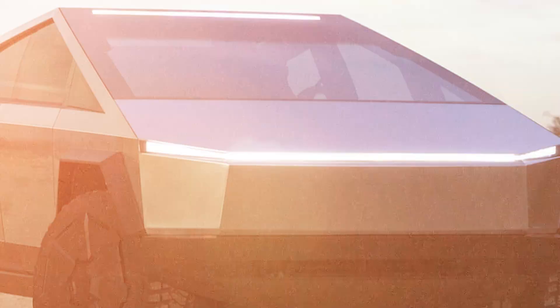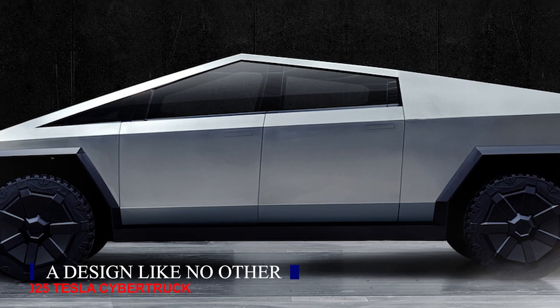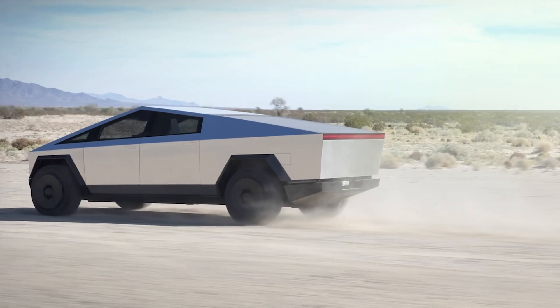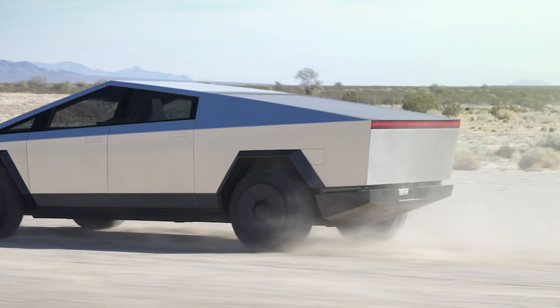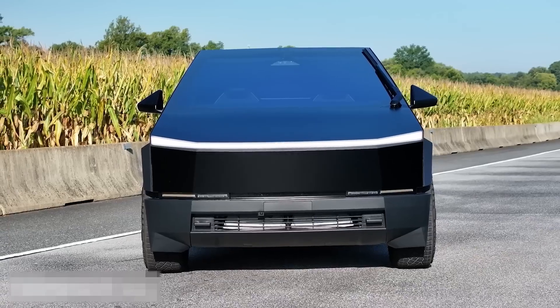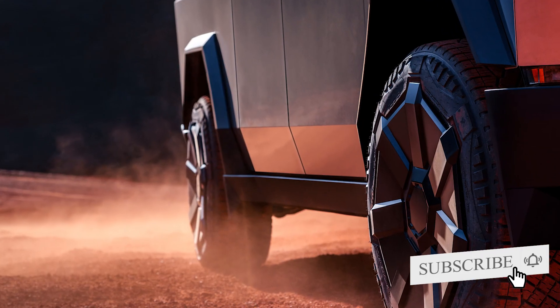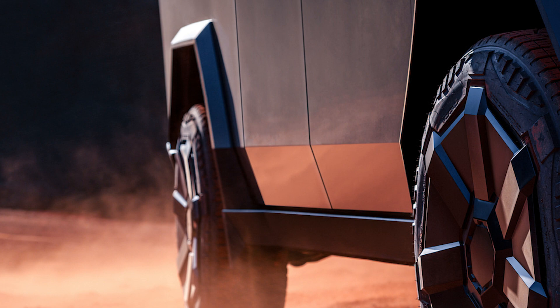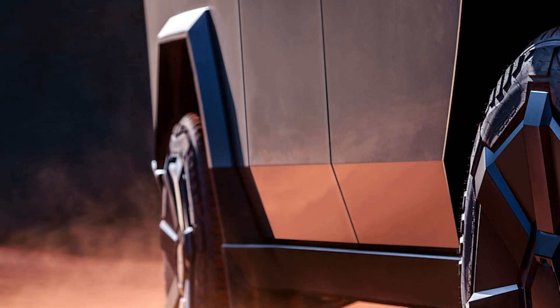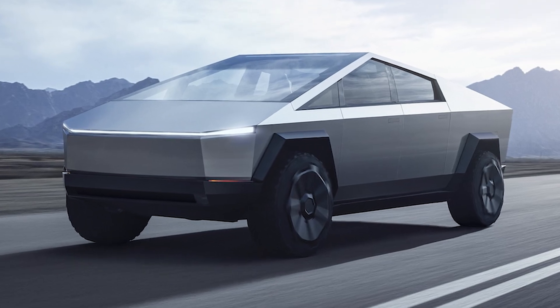The first thing that strikes you about the Tesla Cybertruck is its futuristic design — it looks more like a vehicle from a sci-fi movie than anything you've seen on the road. The ultra-hard 30x cold-rolled stainless steel exterior not only gives it an iconic look but also provides incredible durability. This means no dents, no scratches — this truck is built to withstand even the toughest conditions.